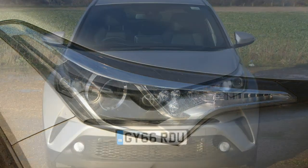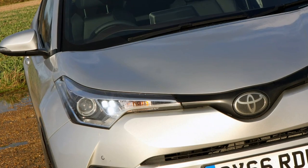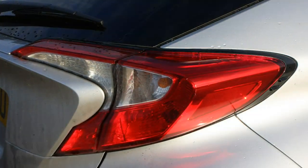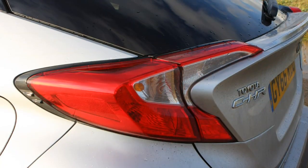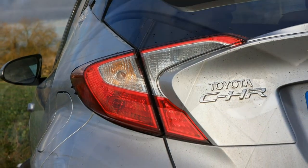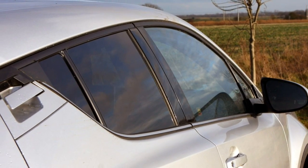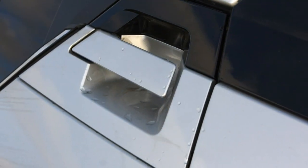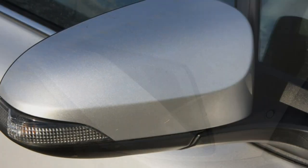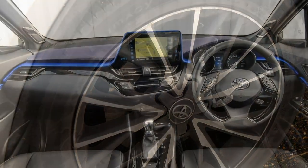Is there a Toyota C-HR 4x4? For now, the 1.2 comes as a 6-speed manual with front-wheel drive, as well as a CVT automatic with a range of front or all-wheel drive. The hybrid comes as a front-wheel drive with the same auto-box only. There are three trim levels: Icon, Excel, and Dynamic. All are well-equipped, with safety and technology heavily represented. The Toyota C-HR Dynamic is the most heavily customisable trim, with a colourful interior decor to match the futuristic exterior.